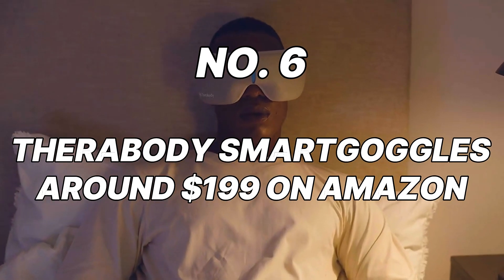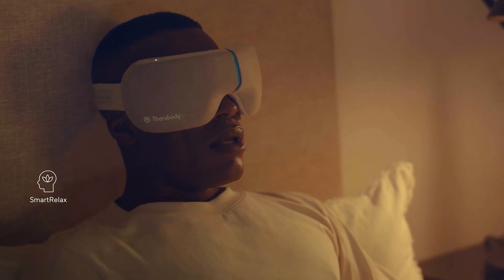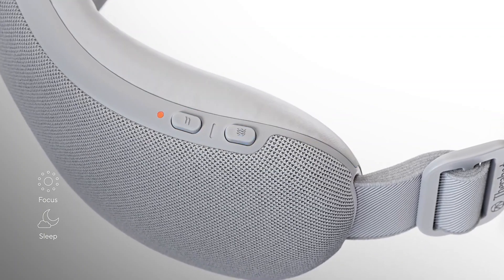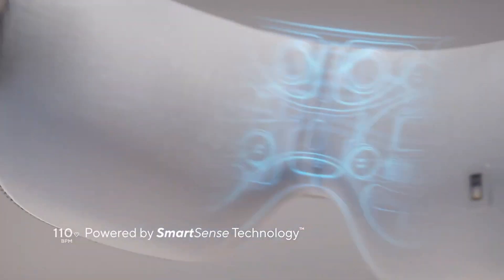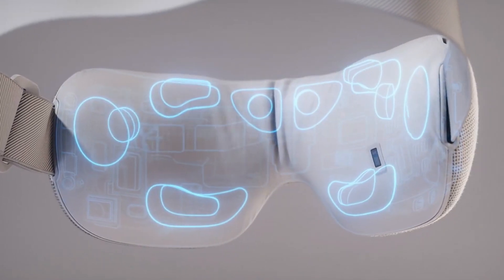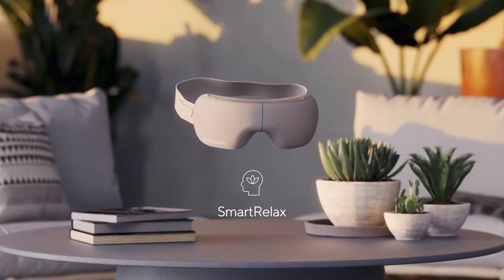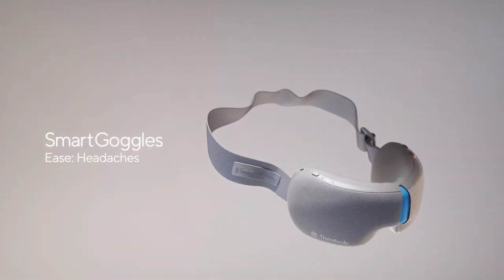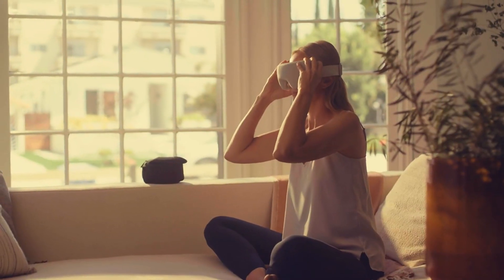Number 6: Therabuddy Smart Goggles, around $199 on Amazon. For those who struggle with stress and anxiety, or simply crave a deeply relaxing bedtime experience, the Therabuddy Smart Goggles are a dream come true. These innovative sleep masks combine customized pressure therapy with soothing audio tracks to lull you into a state of complete tranquility. Built-in air pockets inflate and deflate to apply gentle pressure around your eyes and temples, mimicking a massage and easing muscle tension. The integrated speakers also deliver a curated selection of calming audio — white noise, nature sounds, or guided meditations to quiet your mind for a restful night's sleep.